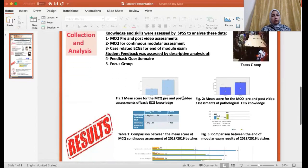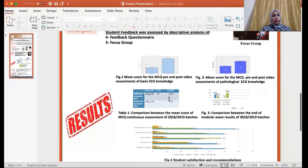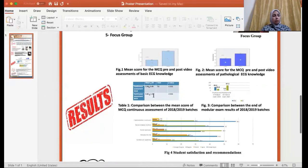The results showed the following: there was a significant increase in the mean score of the post-video MCQ compared to pre-video scores, as shown in these two figures, which denotes significant enhancement of knowledge by videos. There was also a significant increase in the mean scores of the MCQ of continuous modular assessment of the 2019 batch compared to the 2018 one.